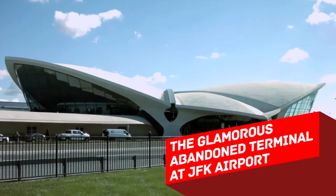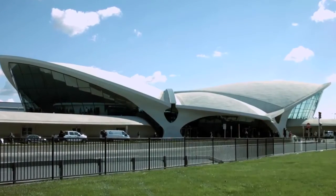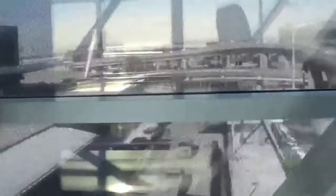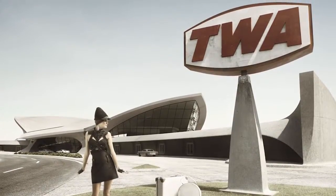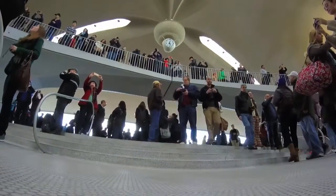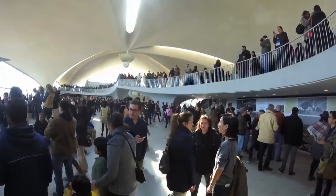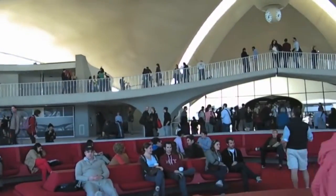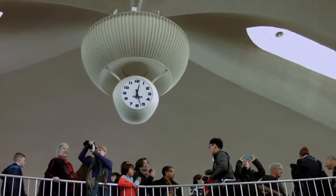The glamorous abandoned terminal at JFK Airport. If you've ever looked out of the window while being groped by security at New York's JFK International Airport, you must have noticed an empty terminal, looking lonely but gorgeous, with its snazzy design and gull-like winged roof. That's the Transworld Airlines Flight Center, which was designed by a famous Finnish architect and opened in 1962. Unfortunately, when TWA Company went bankrupt in 2001, the fancy terminal was abandoned.